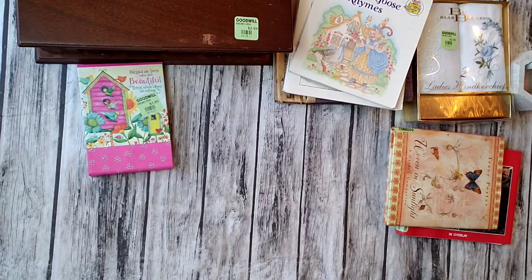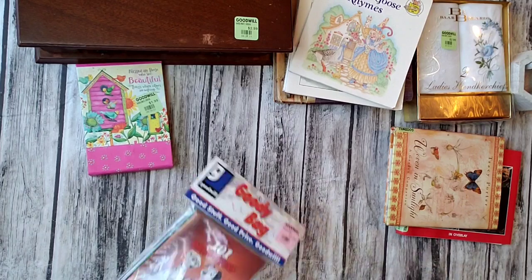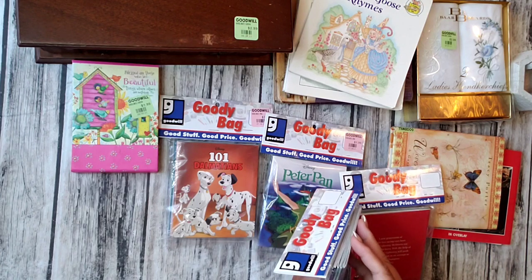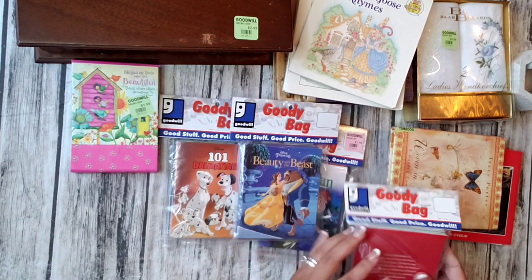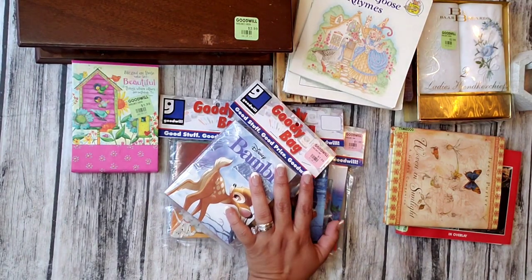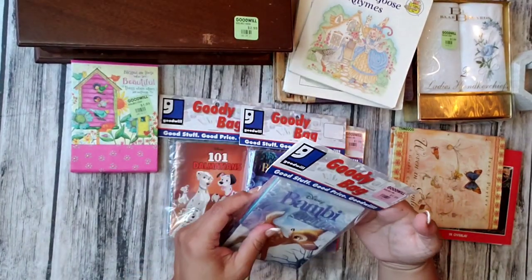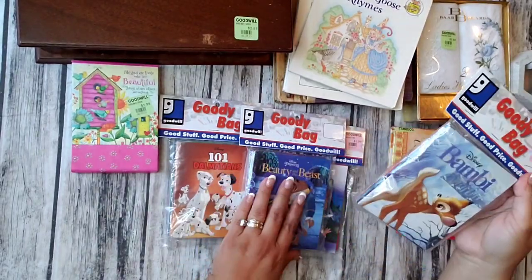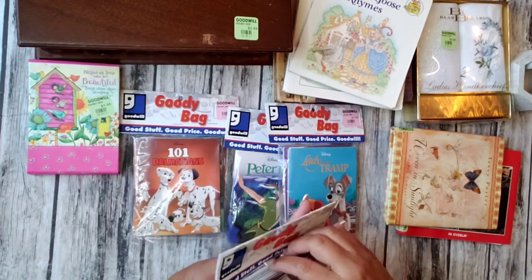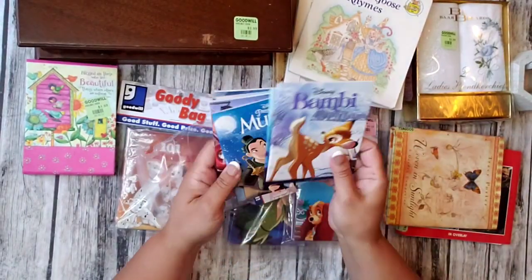Oh you guys, I hit the jackpot with these little Disney books. I have to show you. There are like six or seven books in each little bag. I'm so excited. I think I got the whole collection. They were all $1.99 but I paid about $1.60 because of the 20% off. It was a good thing I brought stuff to donate — it always pays off.